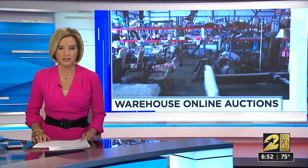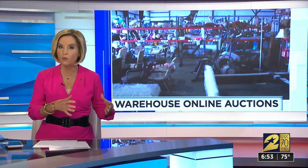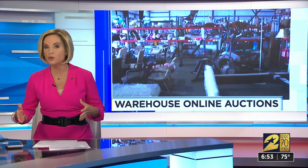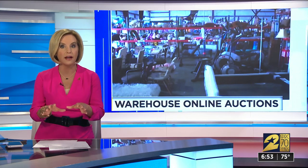The next auction starts this Saturday at 11 a.m. online. It's open for one week, and if your bid wins by the following Saturday, you have to go pick up your item by Monday or Tuesday of the following week, because they start again. We always get a huge response when we tell you about these liquidation warehouse businesses, so I've created a list of all of them in our area online. You can go check it out and find some deals.